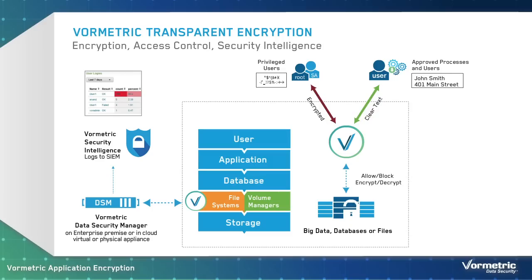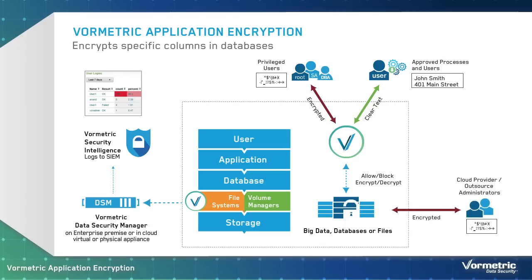If you are storing sensitive assets in external cloud or hosted environments, you don't have to worry about the vendor's administrators. You retain controls at all times, so you can ensure that sensitive data will remain encrypted and these administrators won't be able to access or exploit sensitive assets in the clear. In addition, all file access is logged, providing detailed security intelligence that can be delivered to internal security managers and external auditors.